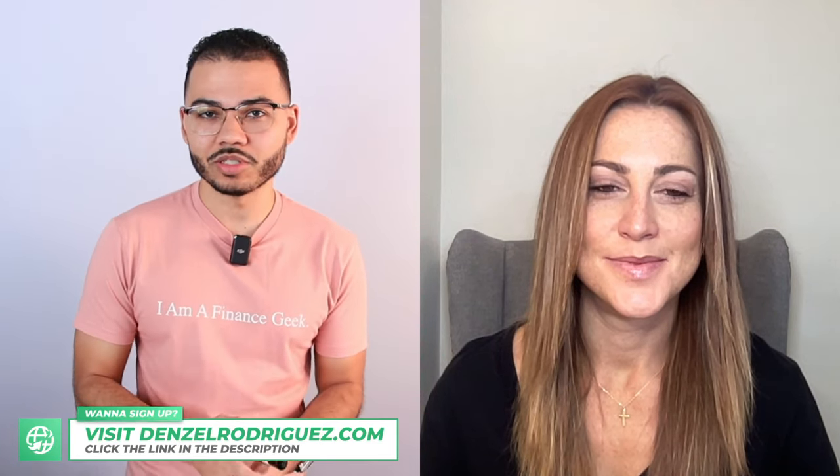Welcome back, Maureen. Appreciate you tuning in and spending time with me to discuss solar financing options. Today, we're going to focus on a particular case study for those that are watching who are interested in getting solar on your property — your primary residence.